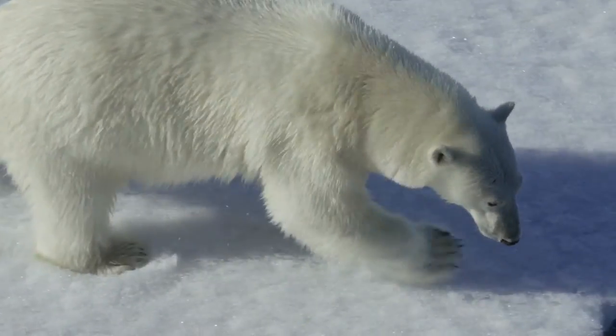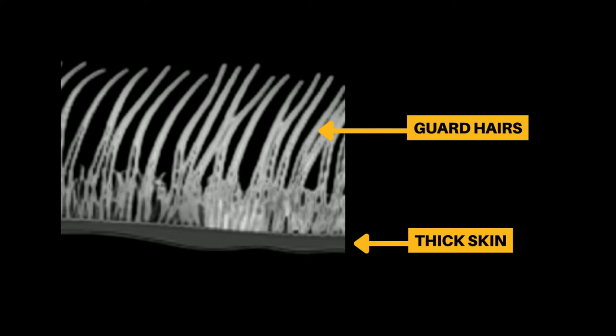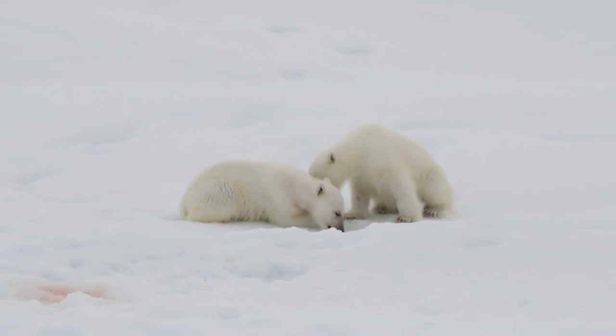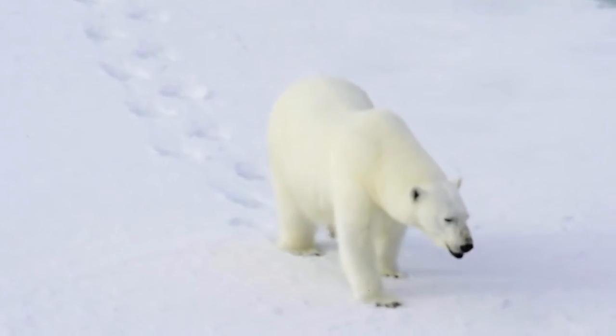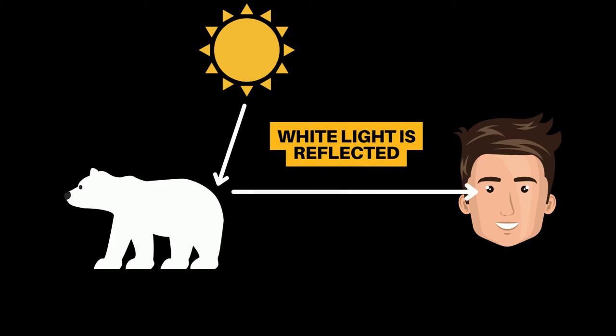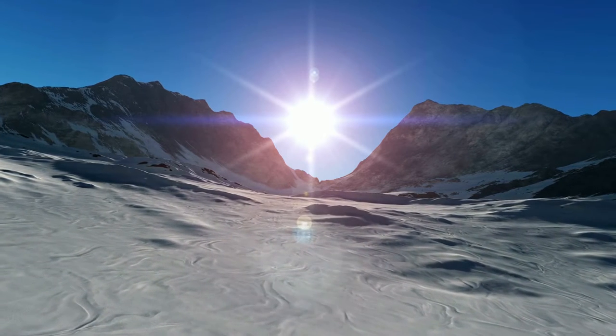Polar bears have two layers of fur which helps keep them warm — the undercoat and guard hairs. Both layers of hair are actually translucent, and they have black skin underneath. According to the World Wildlife Fund, this is because the translucent hairs reflect sunlight, which itself is white, and in turn makes the polar bears look white.